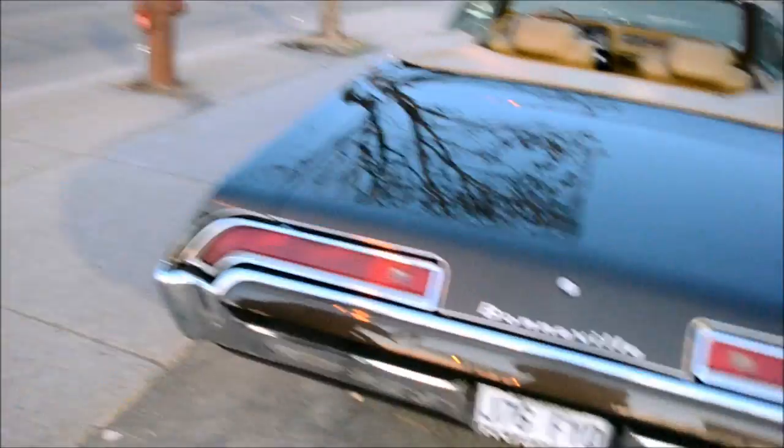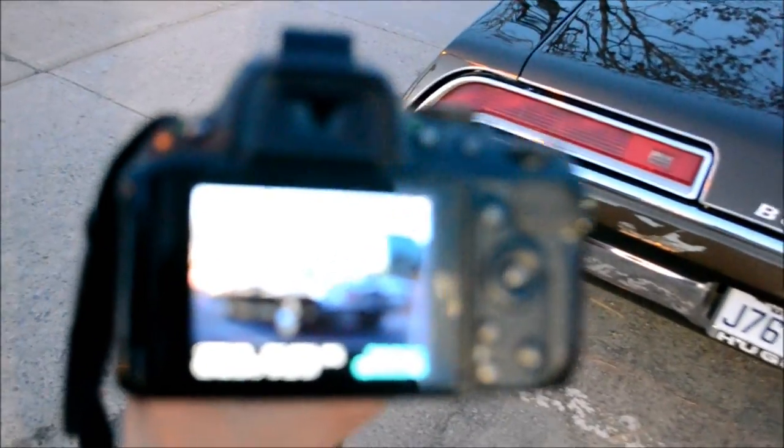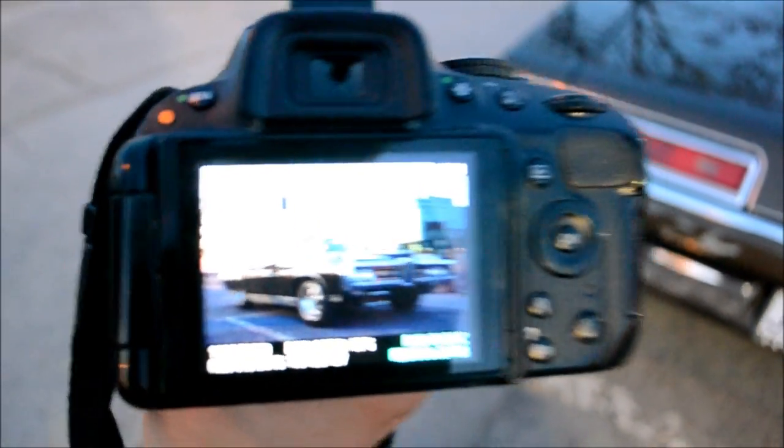How about you show your viewers the picture I just took? Better focus before the camera goes off. You can't see it too well though because of the contrast.